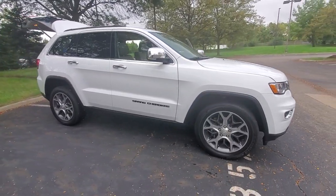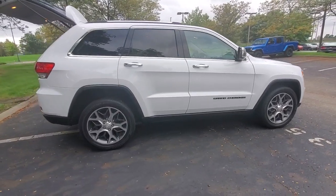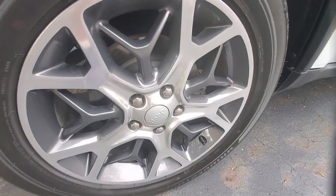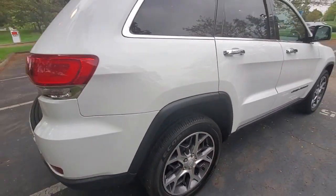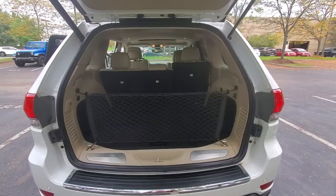Go home happy with the 2019 Jeep Grand Cherokee. This vehicle still has fewer than 30,000 miles on the clock, so it won't last long. The Jeep Grand Cherokee: the stylish all-terrain SUV that lends comfort, high performance, and rugged capability.